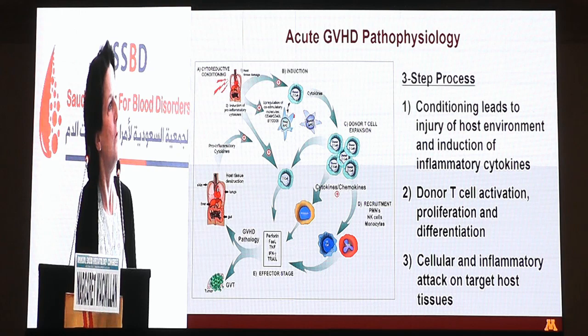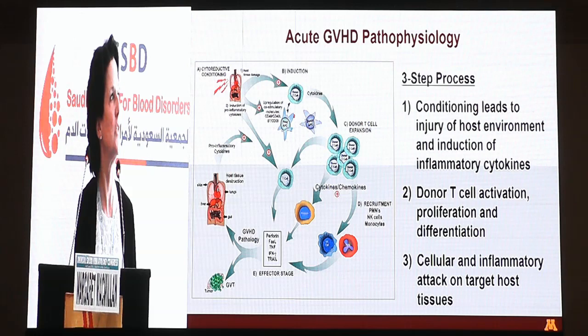Before we go into the ways that we are trying to prevent and treat GVHD, it's always good to remind ourselves about the pathophysiology, which we know is a three-step process: initially with injury to the host environment with the conditioning regimen causing induction of inflammatory cytokines, then leading to T cell activation, proliferation and differentiation, and eventually the cellular and inflammatory attack on the patient. This is a cascade that if we don't stop, it only continues to progress and worsen over time.